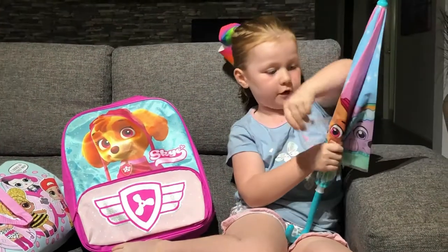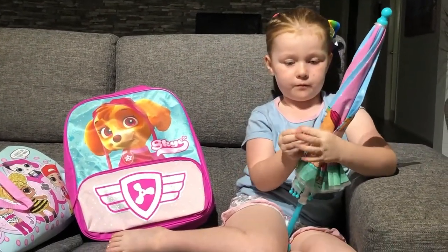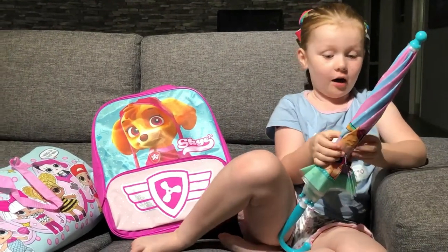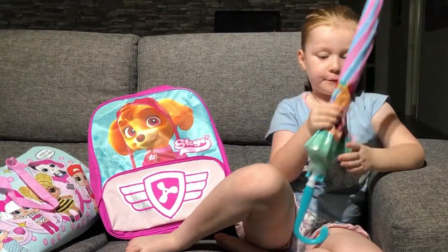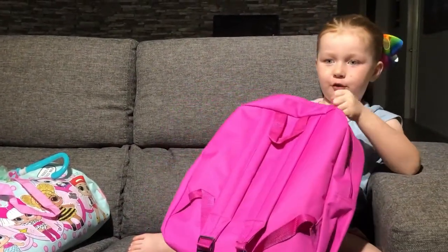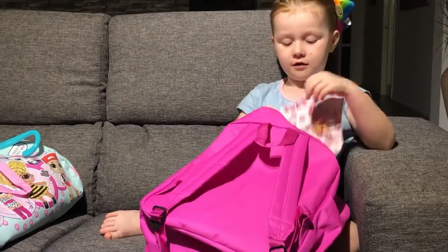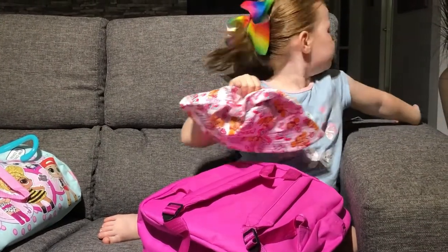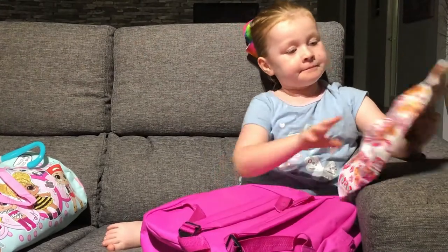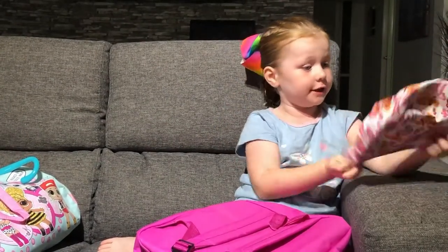I'm going to fold this up and velcro it up. Comment down below if you can button it up because I can't really. I'm just a little joker and a talker and a YouTuber — famous person? No, I'm not famous, I'm just fine. Look at this cute hat — it's actually a very cute hat!